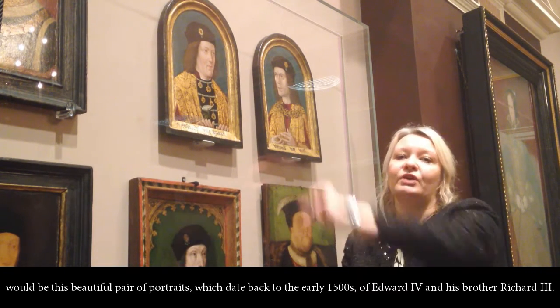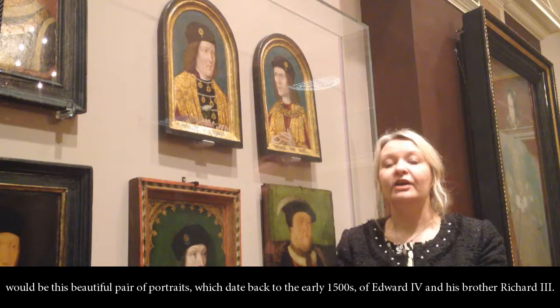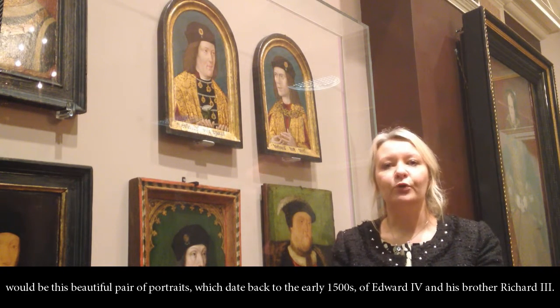So it would be this beautiful pair of portraits which date back to the early 1500s of Edward IV and his brother Richard III.